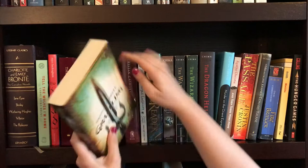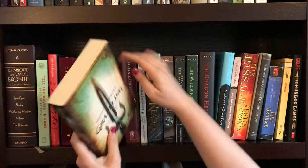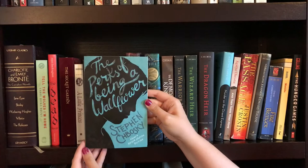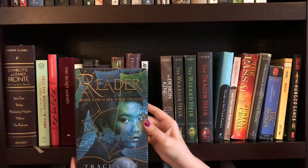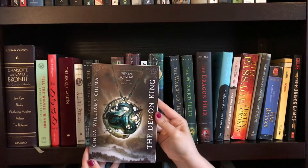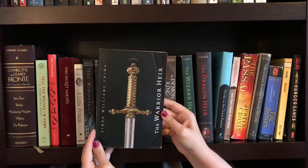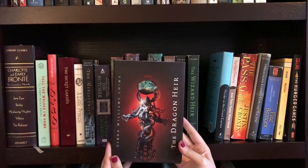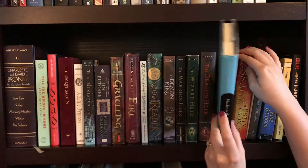The next two books are by Kristen Cashore — the first one being Graceling, and the second one being Fire. The next book is a beautiful edition of The Perks of Being a Wallflower by Stephen Chbosky. The Reader by Tracy Chee — I actually won that in a giveaway hosted by Heather over at Bookables. The first in the Seven Realms series, called The Demon King by Cinda Williams Chima. Then we have The Warrior Heir, The Wizard Heir, and The Dragon Heir, also all by Cinda Williams Chima. The next two books are by Agatha Christie — the first being Murder on the Orient Express, and And Then There Were None.